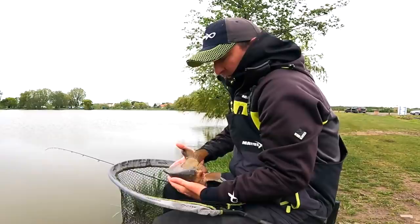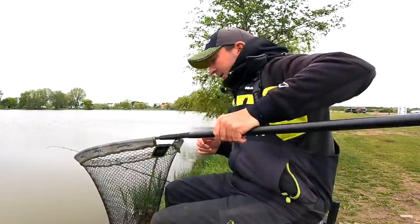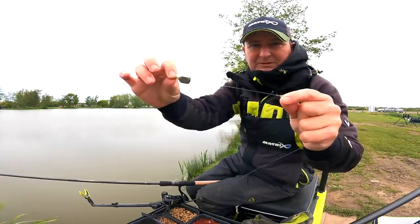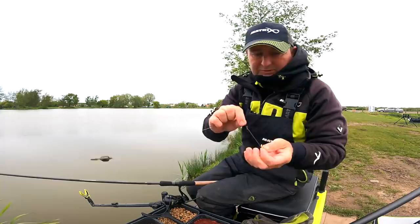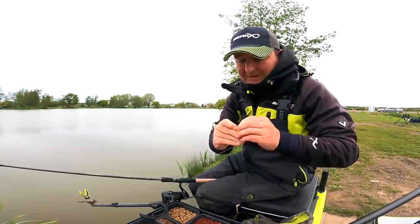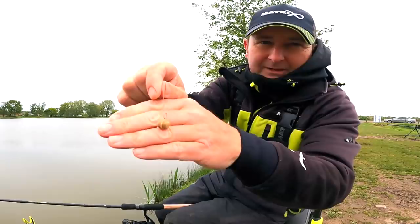Nice fish to start with, great condition, still very lively. Let me show you the rig. It's a straightforward free-running bomb rig. The bomb I've got on is a 20 gram inline one, free running. Then we've got an 18 inch hook length - these are ready-tied hook lengths I'm using today. I've got a size 14 hook with a band on it, and just a banded 8mm pellet - exactly the same pellet I'm loose feeding, so it looks as natural as possible. I just followed them down and it went straight around.